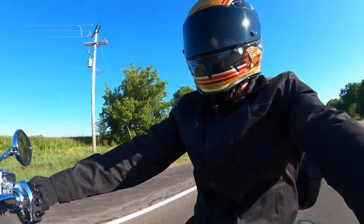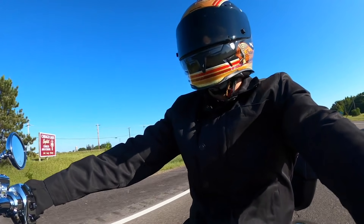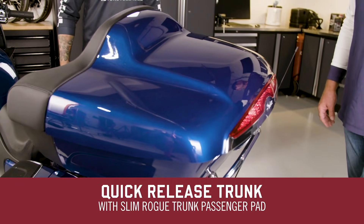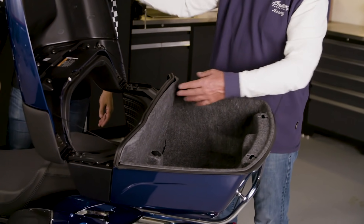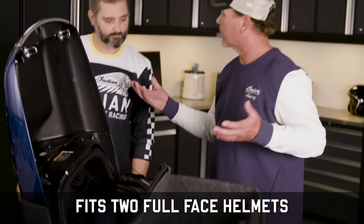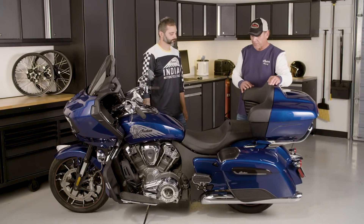In 2021, Indian Challenger riders can pack for the long haul and enjoy new touring amenities. The quick-release trunk adds 17 gallons of additional storage. Similar to the Roadmaster trunk, the Challenger trunk is lockable via the key fob and can fit two full-face helmets. When paired with the slim trunk passenger backrest pad, the passenger will have up to 2 inches of additional room for comfort.